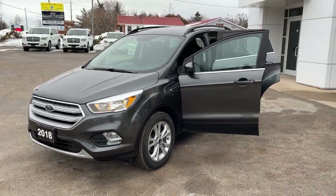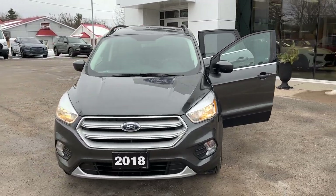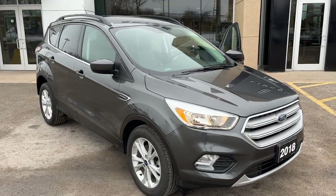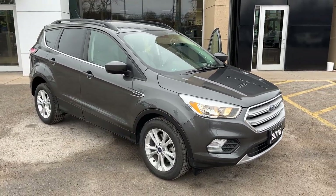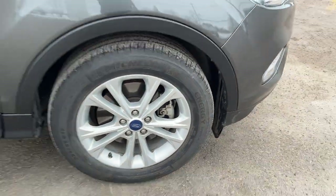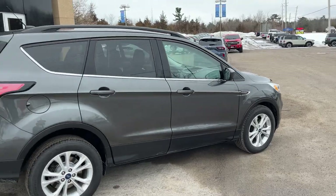2018 Ford Escape SE 4-wheel drive. This one's a 200A package in the magnetic metallic paint — a really well looked-after vehicle. This was a local trade-in here at the dealership. It only had one owner, no accidents, and it's rolling on 17-inch machined aluminum alloy wheels with Michelin tires. This one's powered by a 1.5-liter EcoBoost engine.